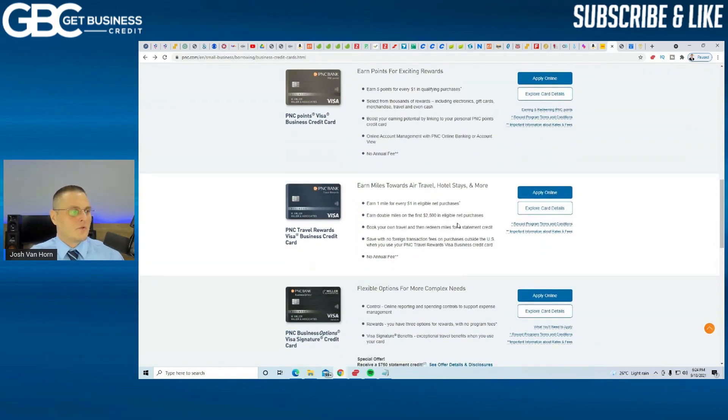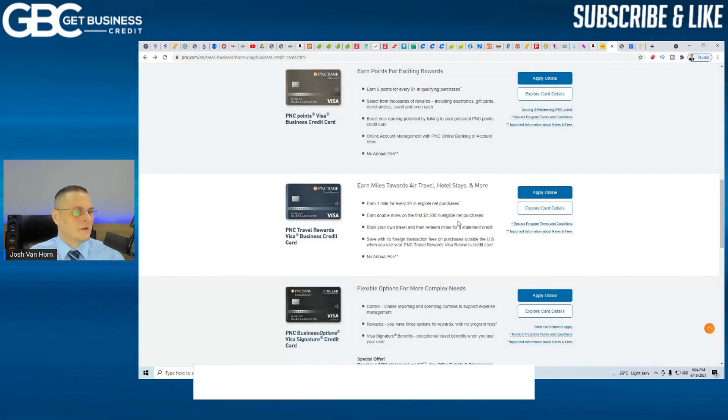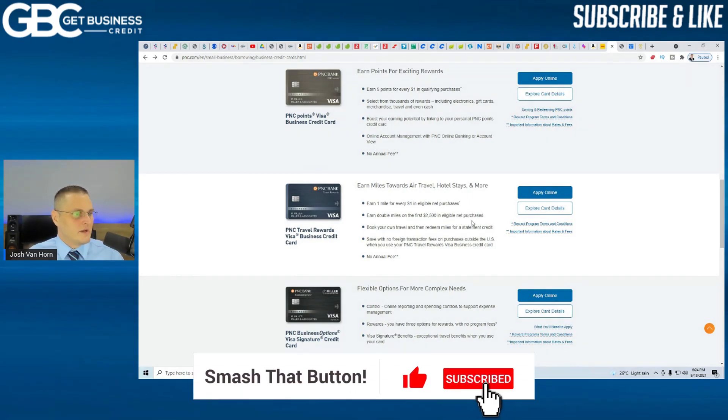The PNC Travel Rewards Visa Business Card also has no annual fee. You earn one mile for every $1 on eligible purchases, and you earn double the miles on the first $2,500 in eligible purchases. It doesn't look like there's a time period on that.